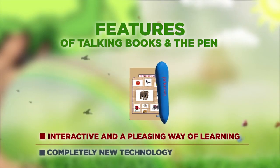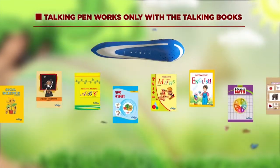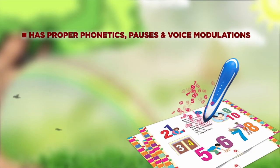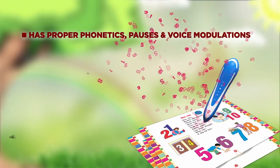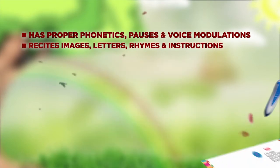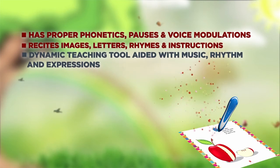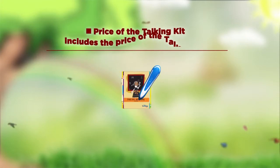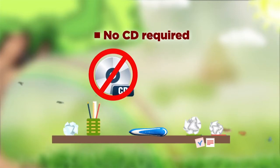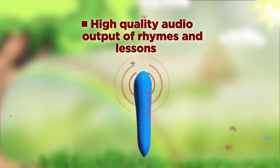Features of talking books and the pen: interactive and a pleasing way of learning using completely new technology. The talking pen works only with talking books and has proper phonetics, pauses, and voice modulations to recite images, letters, rhymes, and instructions. It is a dynamic teaching tool aided with music, rhythm, and expressions. No additional CD is required, with high-quality audio output of rhymes and lessons.